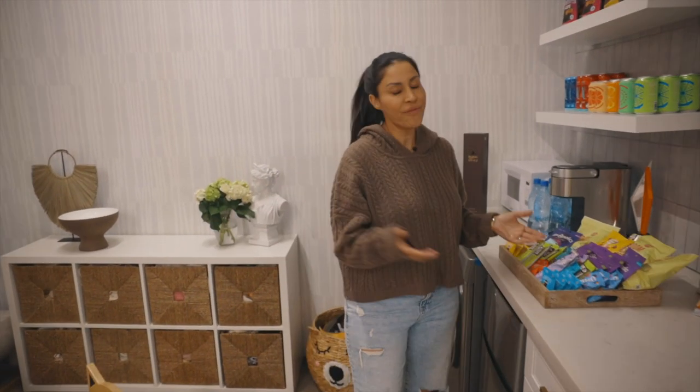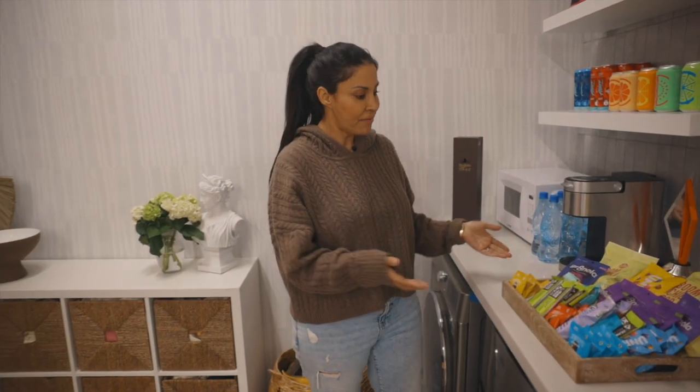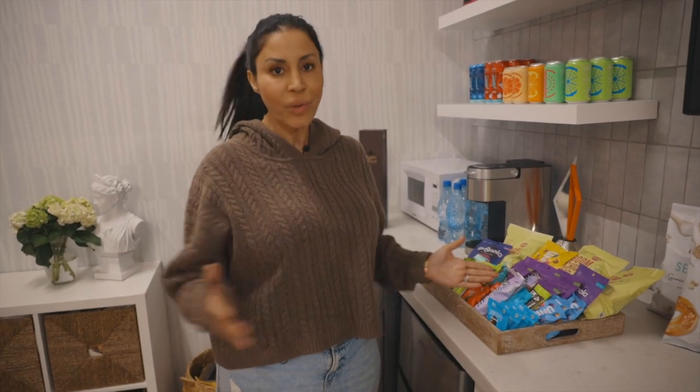One of the things we're really proud of to offer our families is a variety of really healthy snacks — but truly, they're so delicious.